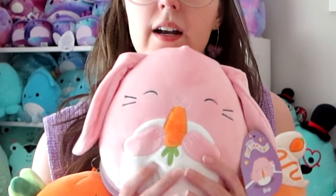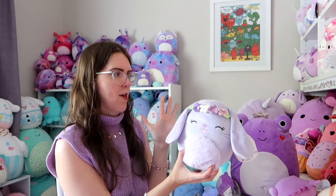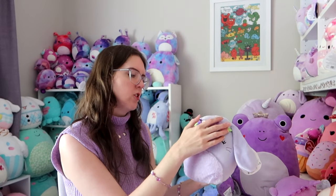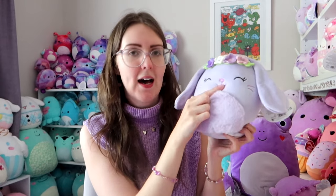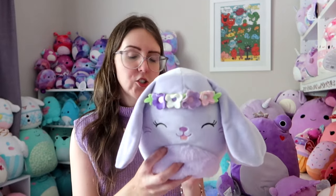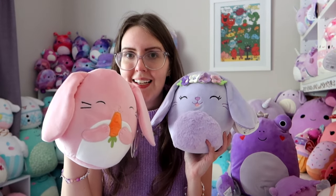The final Easter Squishmallow is this one. If you know me, you probably think: oh my gosh, it's a purple Squishmallow with a flower crown, it's got sparkles on it, that must be a dream Squishmallow. I love the flower crown, the sparkly ears, the fluffy belly — but something about this tongue, I'm just not vibing with it. This should be the cutest Squishmallow, but every time I see it I think it would be so much cuter without the tongue. My vision is to get her a little carrot or chocolate egg and customize her to be eating something to cover the tongue.